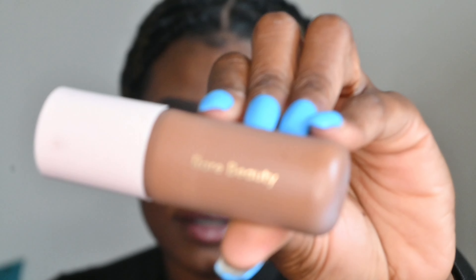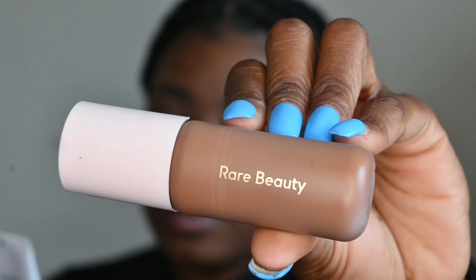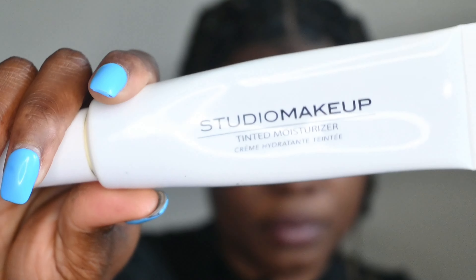I have the Rare Beauty tinted moisturizer right here, and I also have Studio Makeup tinted moisturizer. I'm going to try both of them, one on each side, and see the difference.